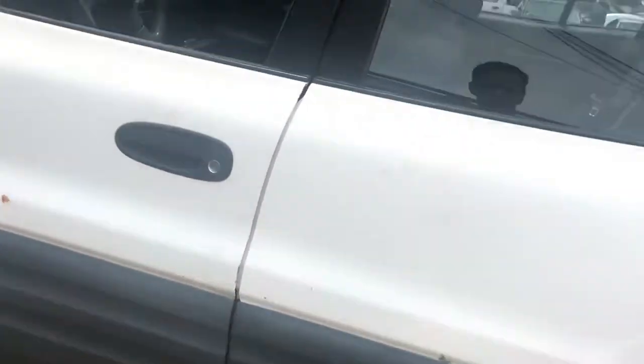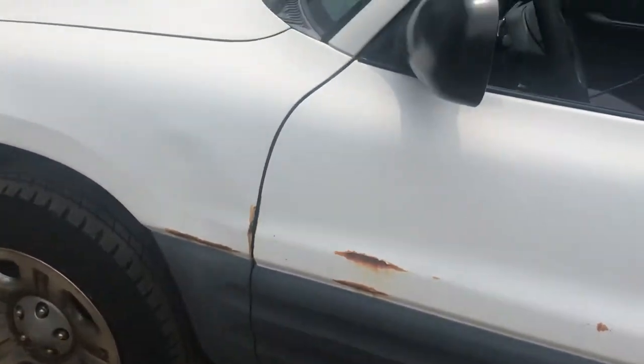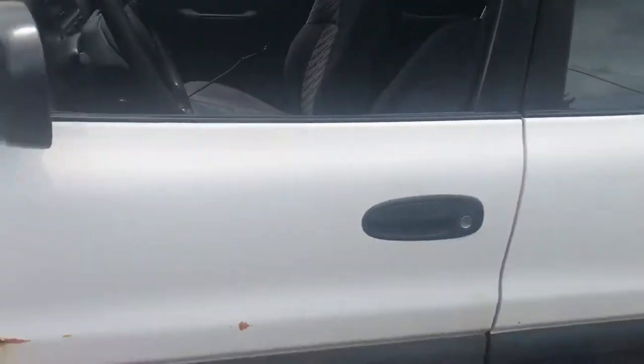Some more rust and dents. Back driver's side door. Front driver's side door has some rust. Left fender has some rust at the bottom and some dents.